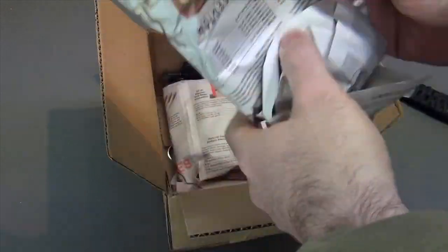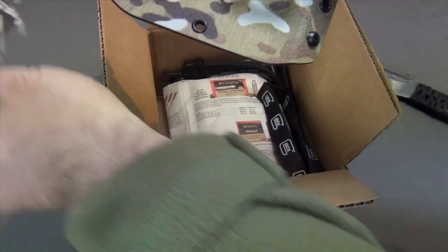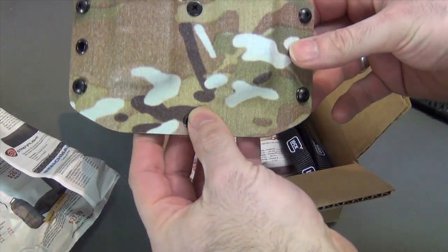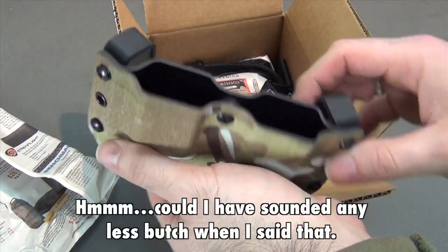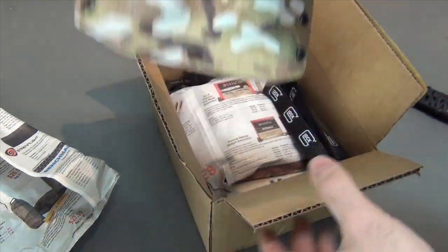Looks like there's a couple of things in here. I like the camo, that's kind of cool. This looks like a magazine holder, and I like the camo — that is pretty cool, like I said.